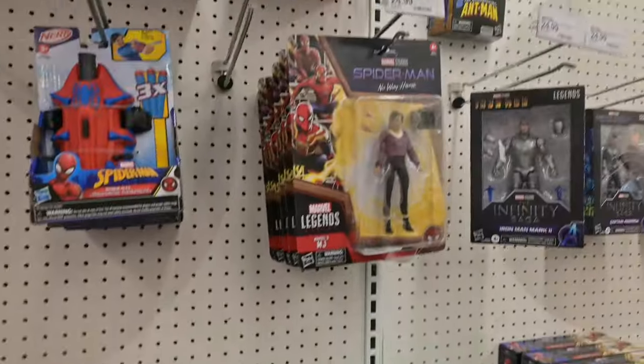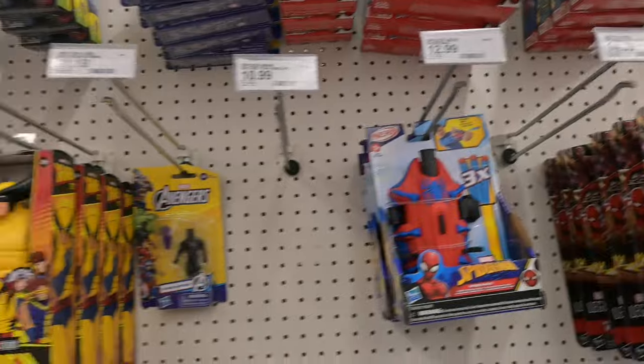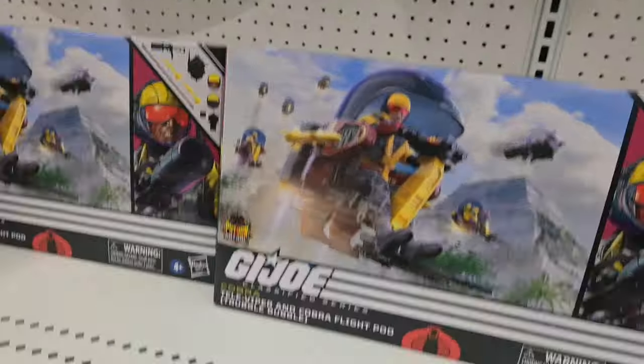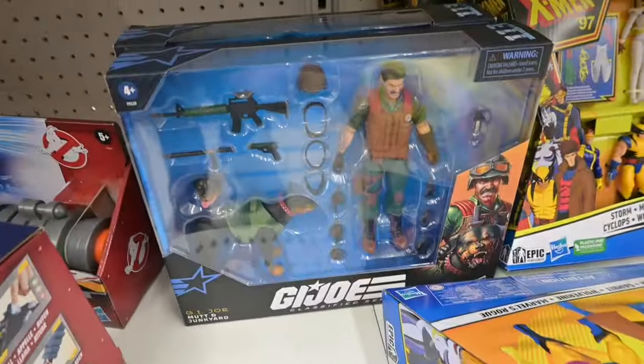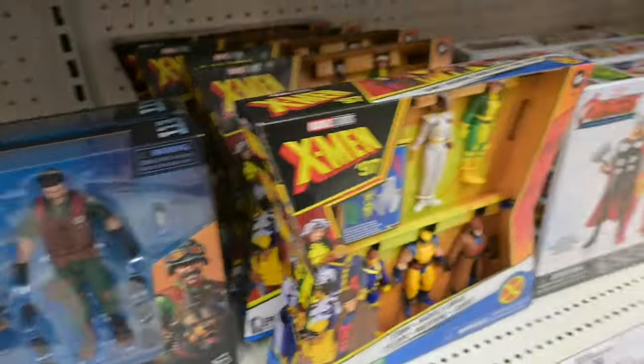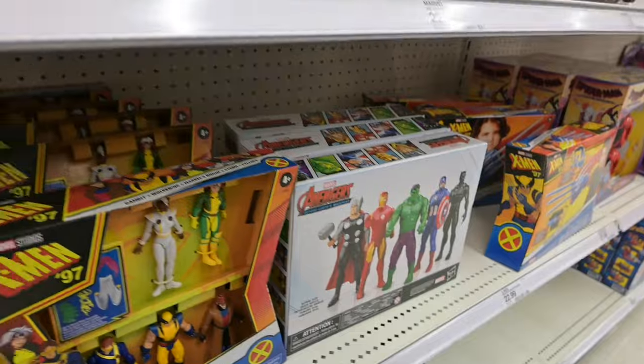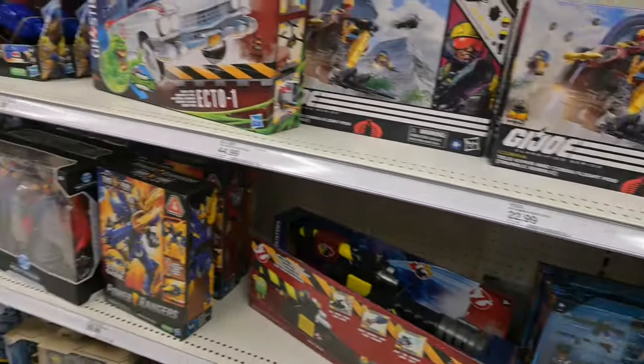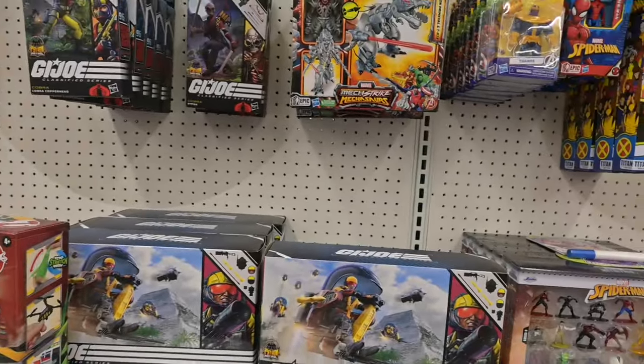Of course next one was a Naruto. We had MJs for days. And we had a couple of Trouble Bubbles — quite a few, actually. There was a couple of Mutt and Junkyard. And then there were these five-pack Avengers with five-point articulation six-inch figures.